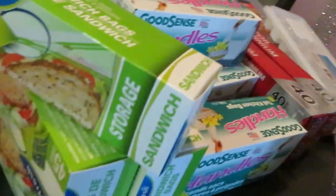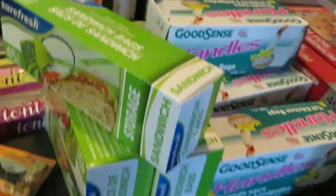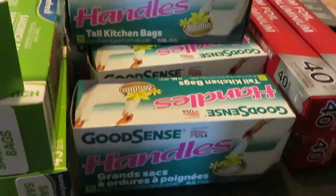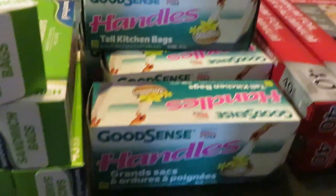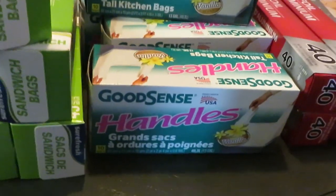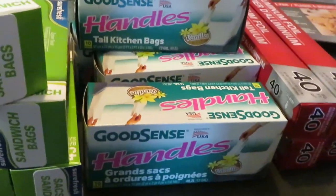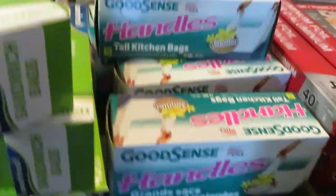I also got Good Sense kitchen bags — they have vanilla flavor and lavender scent, all of that. These are really good, durable bags. I got five garbage bags in vanilla and lavender scents.